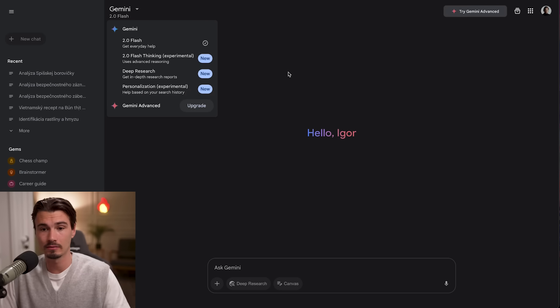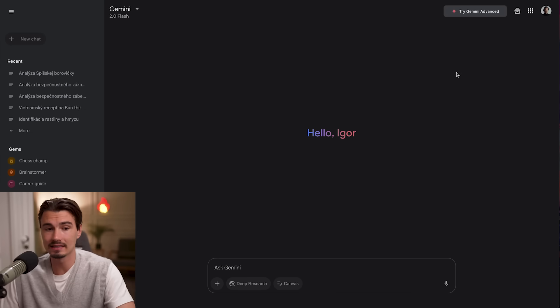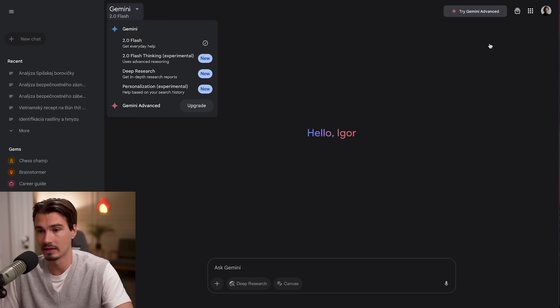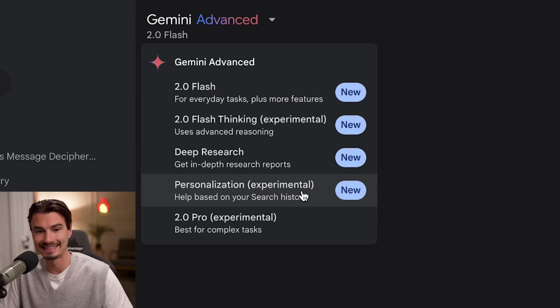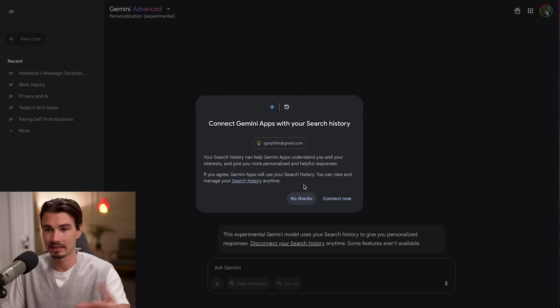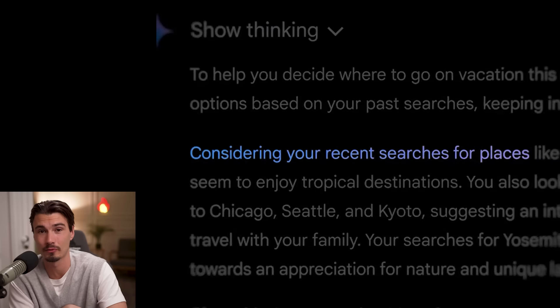Let's have a look at the model, which is accessible through gemini.google.com. You can access this on a free plan — I'm on a free plan right now. You could try this out yourself, but you do have to be logged in with a Google account, since that's where it takes the Google search history from. This allows you to tab over to the personalization model, which uses your search history in Google tied to this account to inform the model. It's like setting up custom instructions, but it happens automatically from all your searches.